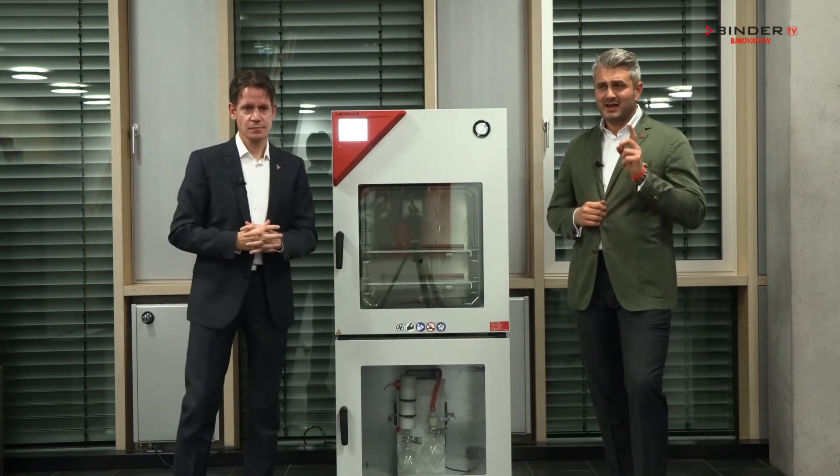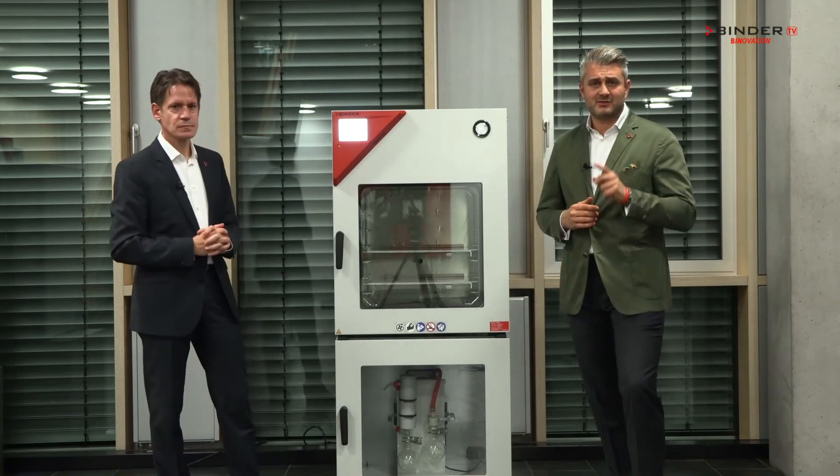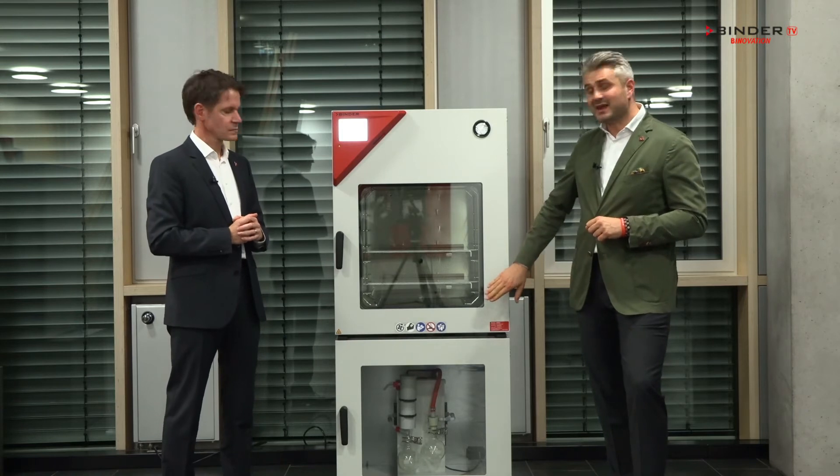Why safe? Our VDL is designed and compliant to all the ATEX guidelines. This means this is the only vacuum drying chamber in the market that is ATEX compliant.